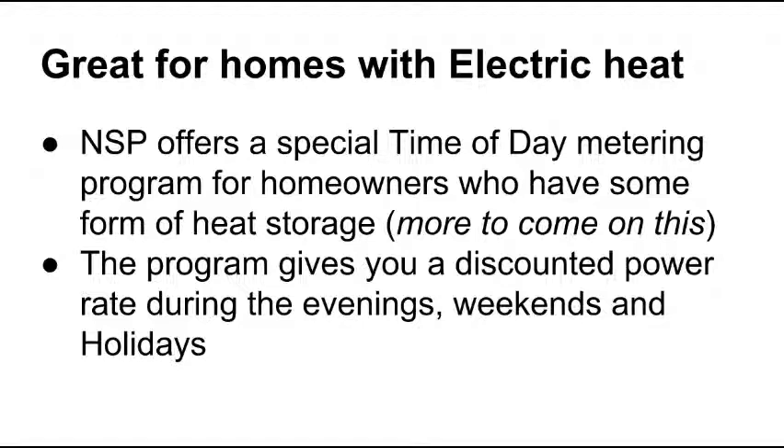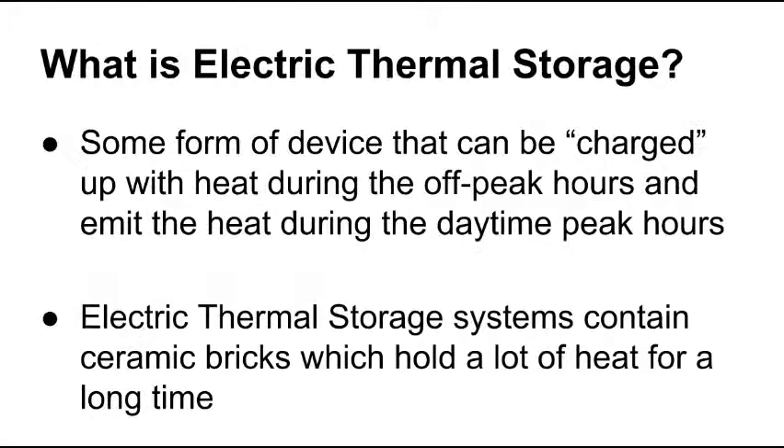There's more to come on this later in this video to give you a better explanation. But the basis is the program gives you a discounted rate of power per kilowatt hour during the evenings, weekends and holidays. This is what I mentioned about storage. So what is electric thermal storage? It's some form of device that can be charged up or heated up in the off peak hours, which is the evenings, weekends and holidays.